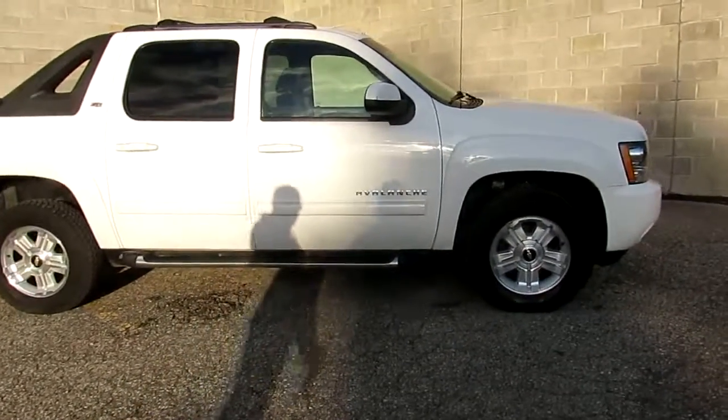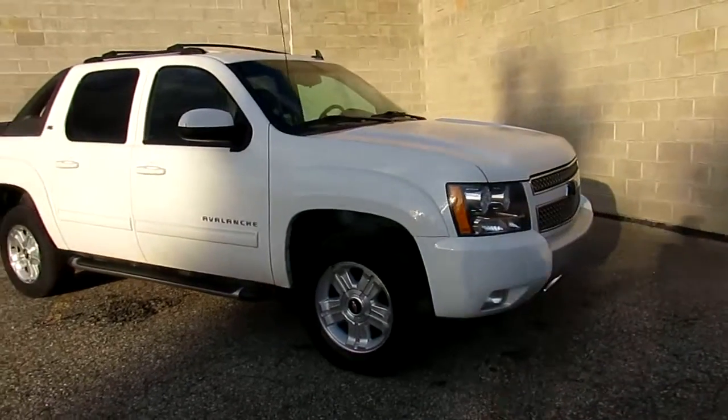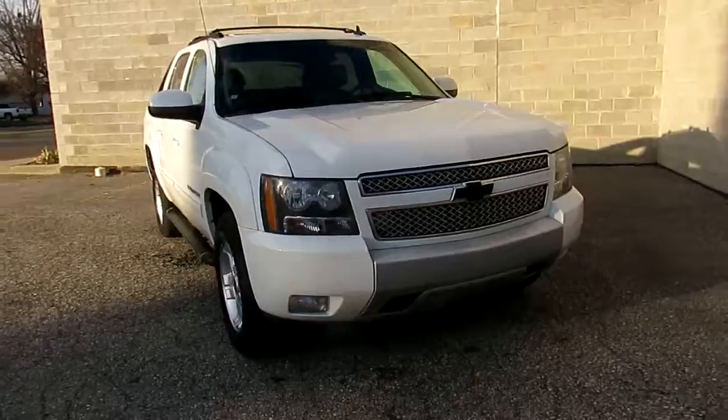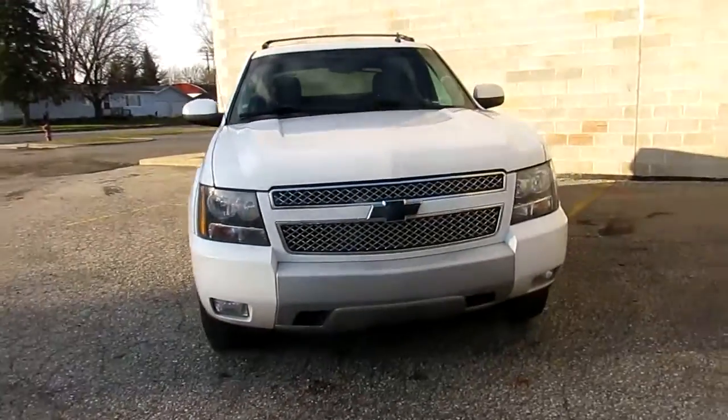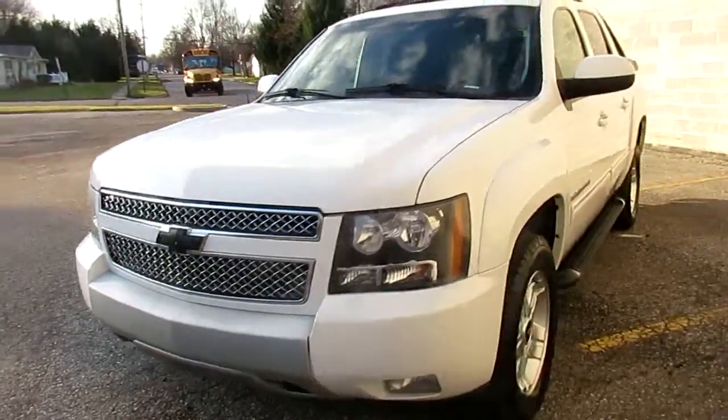Hey, it's Approval Power Sports doing a video on a used vehicle we just took in. This thing is a 2011 Chevy Avalanche for sale. It's only got 112,094 miles. That's a nice clean truck — nothing mechanically wrong. It's perfect, everything works.